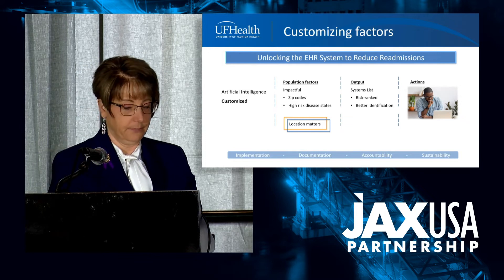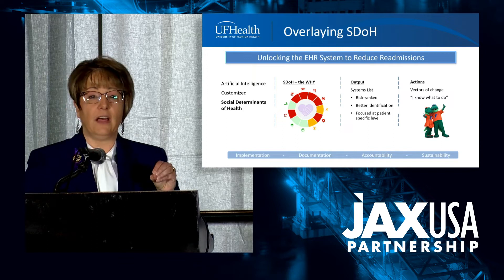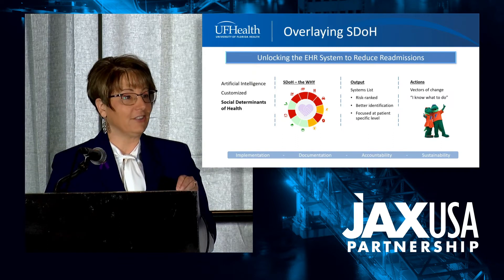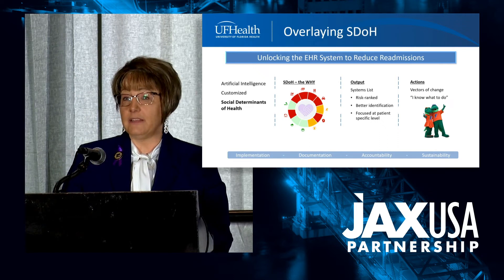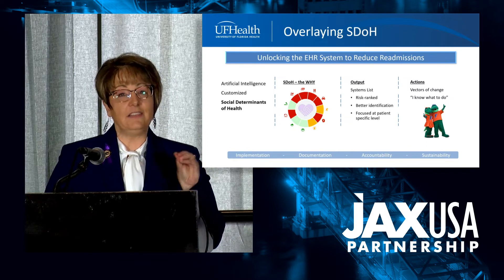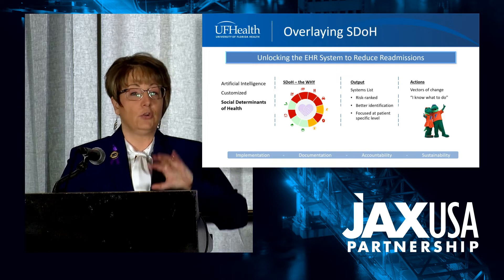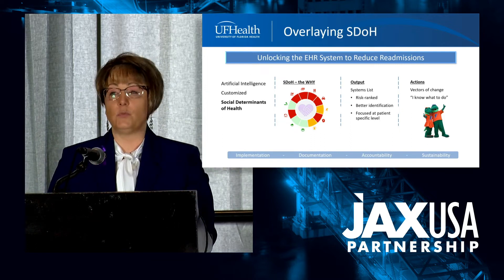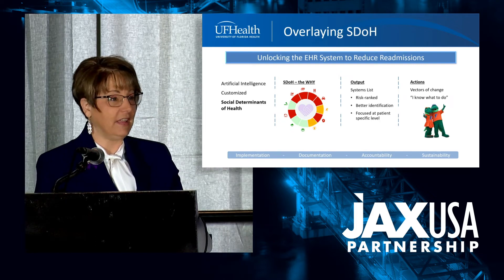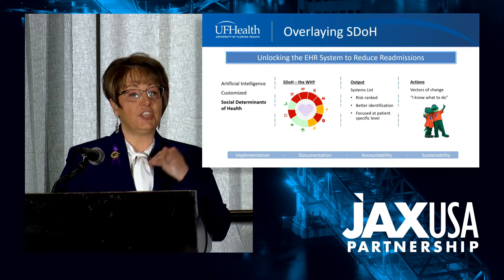We wanted to act at the patient level. So using that artificial intelligence, the customization, and the data available in the EHR, we overlaid it with the social determinants of health. Social determinants of health are probably one of the most important and impactful factors to getting good patient outcomes—do you have a car, are you worried about getting your medicine, paying your rent, getting food? At the individual patient level, this information was available in the EHR. Kelly Gray's social determinants of health could be overlaid using validated tools with the AI and patient customization—and that's where we got to 'what do I do at the individual patient level?' That social determinants data told our case management team the specific action needed to change my readmission risk vector.